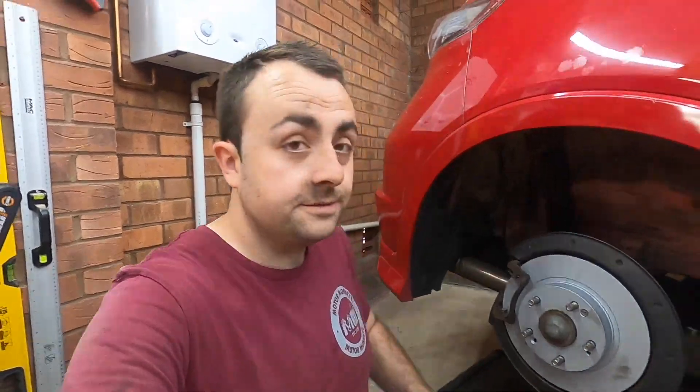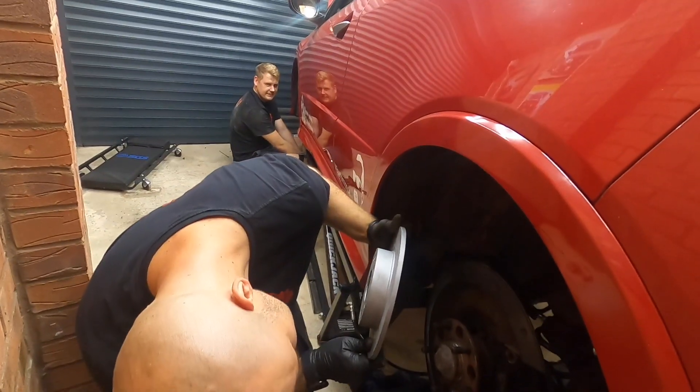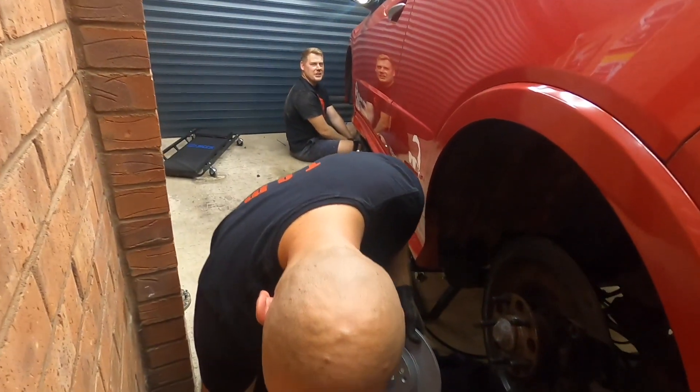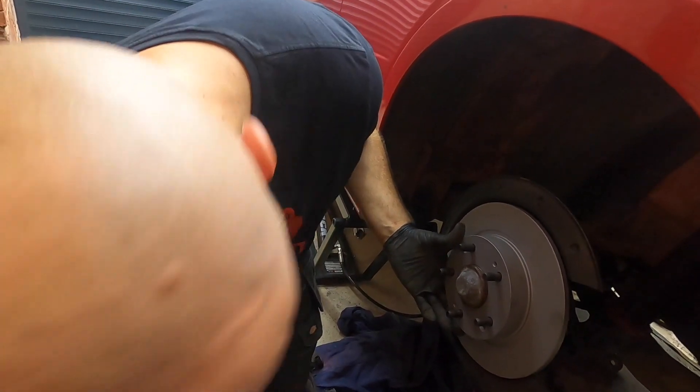How are you getting on Raf, how far have you got? He says he's putting the disc on now — he's absolutely lied to you. I'm a little bit lost. The screws don't line up on this. Stop videoing this, it's embarrassing.